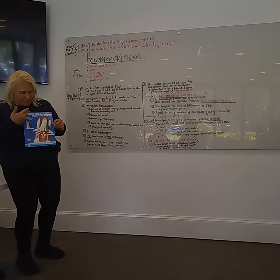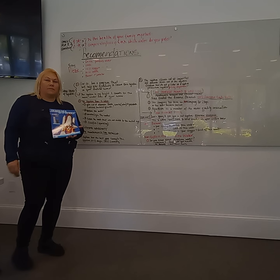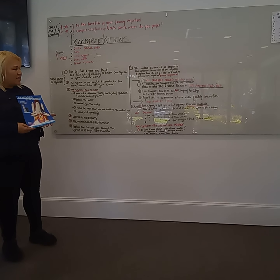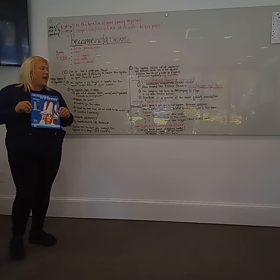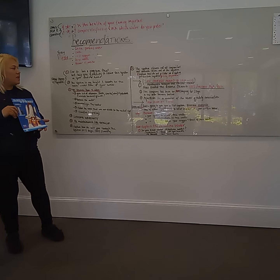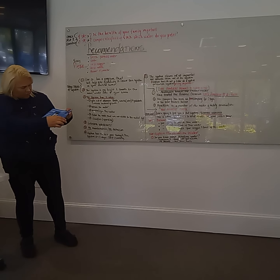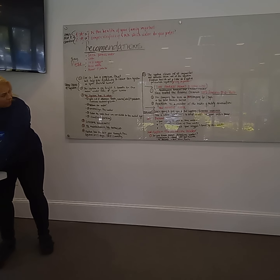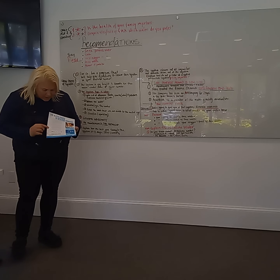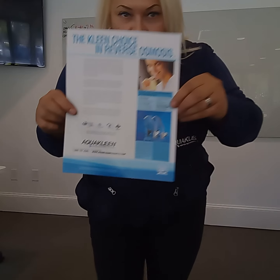AlkaClean bought the patent from NASA. NASA created the reverse osmosis system, and all the parts are 100% American-made. AlkaClean has been an A++ company for 28 years in the Better Business Bureau. AlkaClean is also a member of the Water Quality Association, as you can see right here.